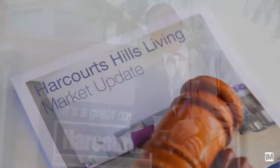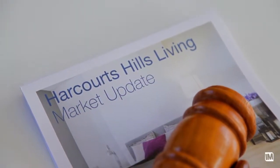Hi, I'm Jamie Benjamin from Harcourt Tools Living, and today I'd like to welcome you to our office for our market update for the month of August. Let's go on in and have a chat.